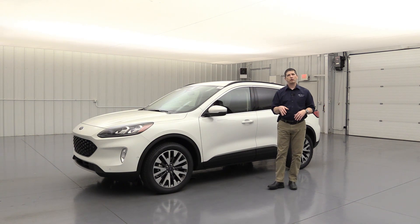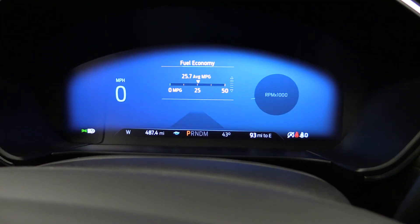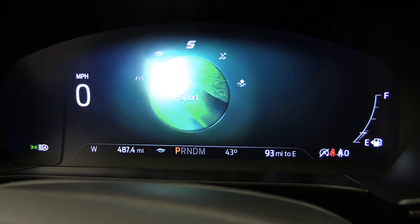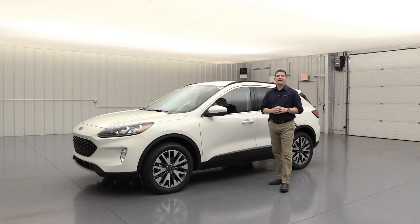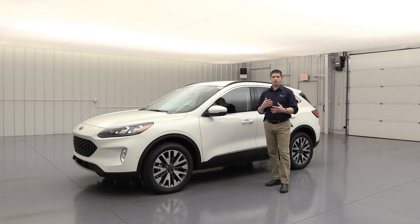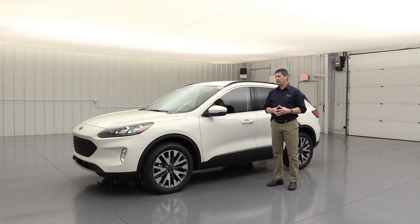There are also five selectable drive modes as standard equipment. You hit the top-left button of the four buttons to switch modes. You have normal mode, eco mode for saving fuel, sport mode for a more spirited drive, slippery mode for rain or ice, and deep sand/snow mode which deactivates traction control for better grip. All drive modes change the gearing, how the vehicle shifts, and the traction control settings to give you different driving dynamics.